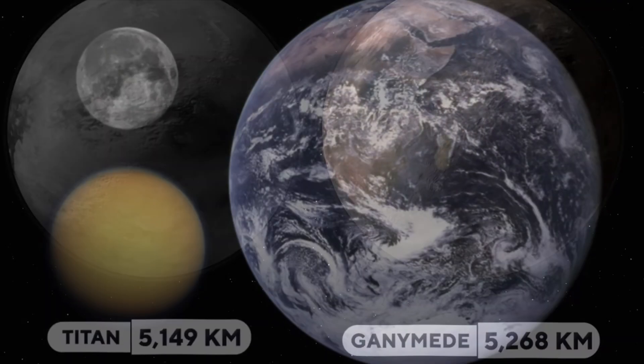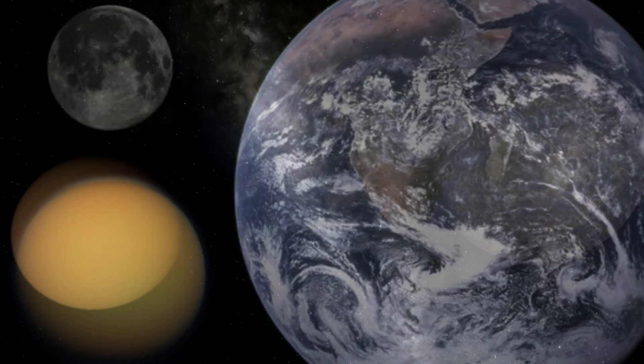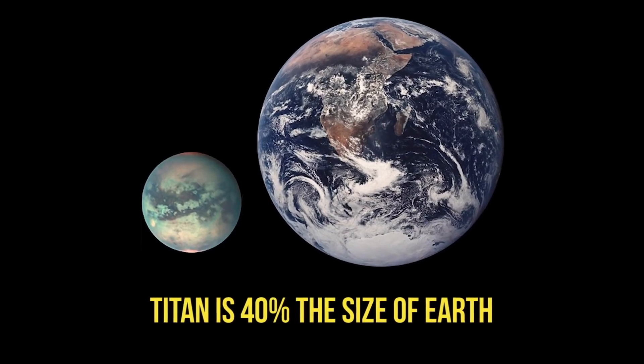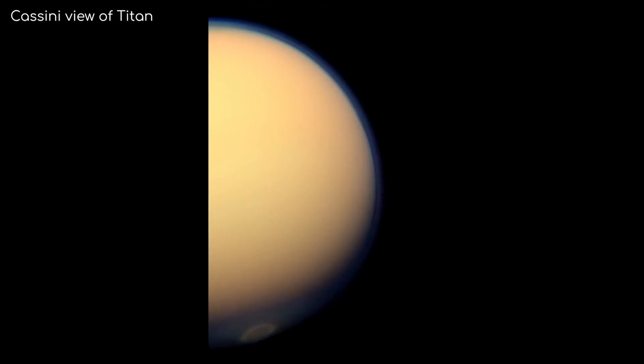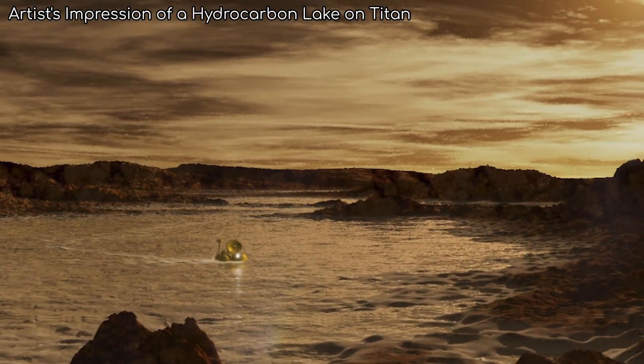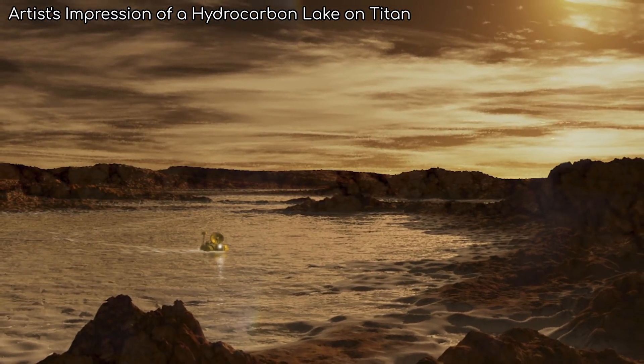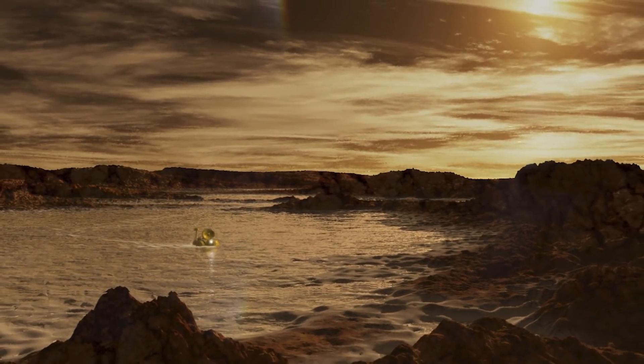In comparison, Titan is bigger than Earth's moon and larger than even the planet Mercury, but just 40% the size of planet Earth. This mammoth moon is the only moon in the solar system with a dense atmosphere, and it's the only world besides Earth that has standing bodies of liquid, including rivers, lakes, and seas on its surface.